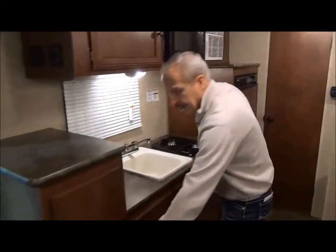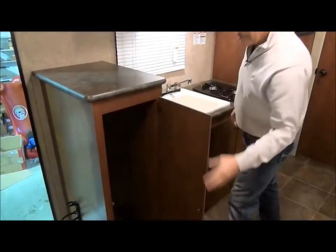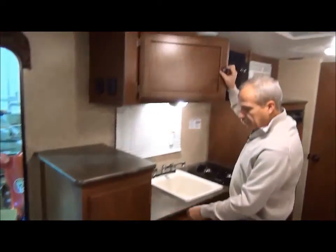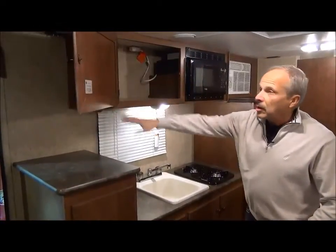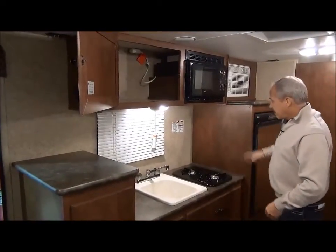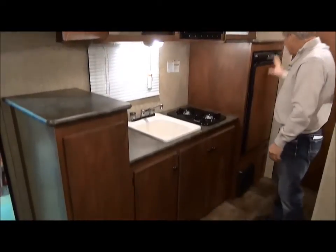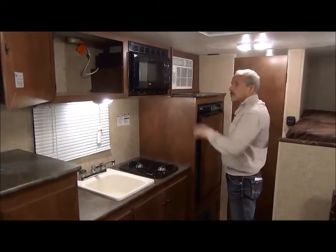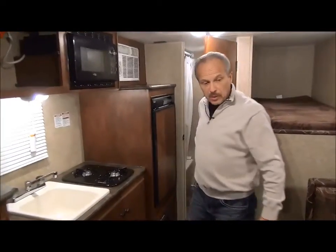Storage space — great things in a small package. Large closet area. Cabinetry that you can load lots of goodies in, and food products under the sink. Fridge — the three-way fridge, of course. Air conditioning. Microwave. Everything that you require.